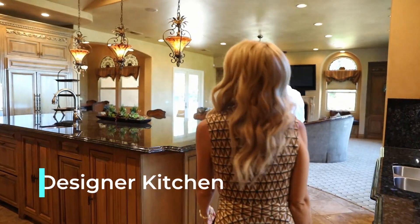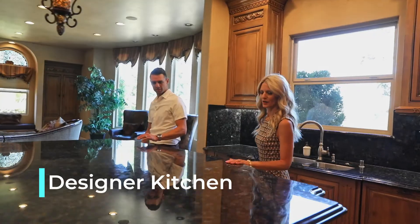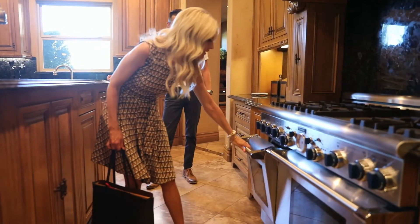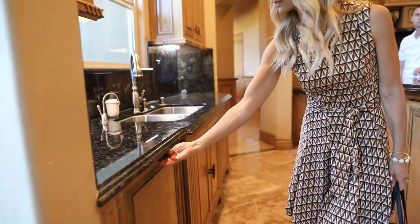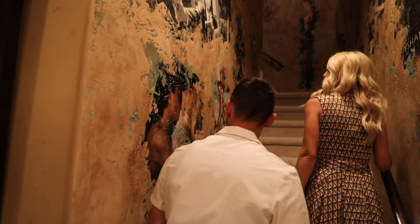Look at this kitchen. Oh, look at this island — how tall is this? It's got to be three and a half feet. Three ovens. And we got two dishwashers. That's amazing.